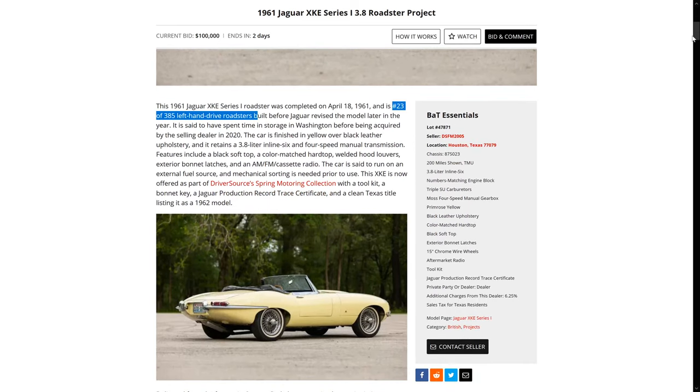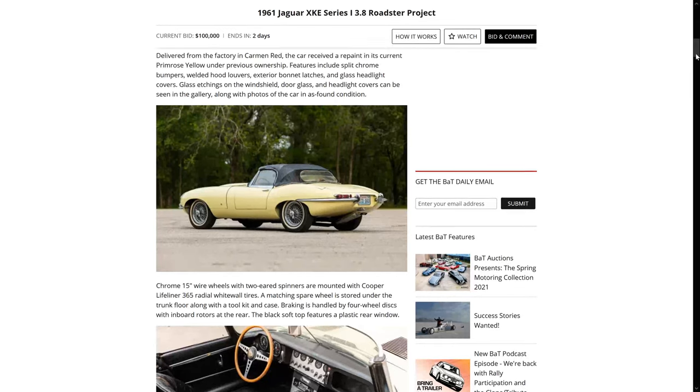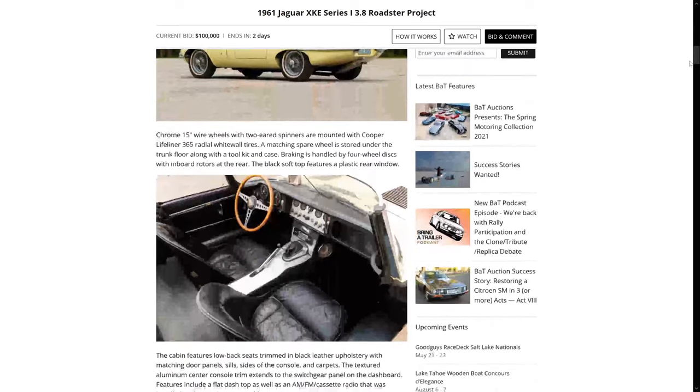You can see here it says it was delivered new in Carmen red. So at some point this car was changed to Primrose Yellow. I think Primrose Yellow must have been really popular in like the 80s or 90s — I'm not sure — because even my own car, a black on black car, was painted Primrose.